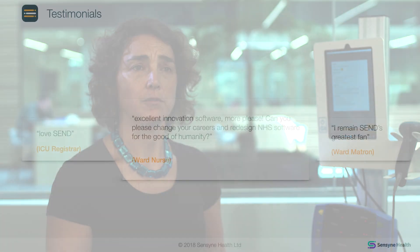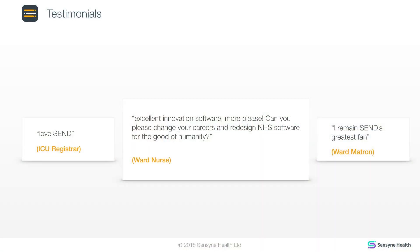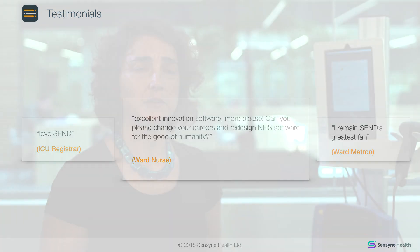Using this system in Oxford they calculated that they were saving the equivalent of 3.4 nurses in an average day. So given the staffing shortages and the pressures that the NHS is currently under, that saving is a real benefit.